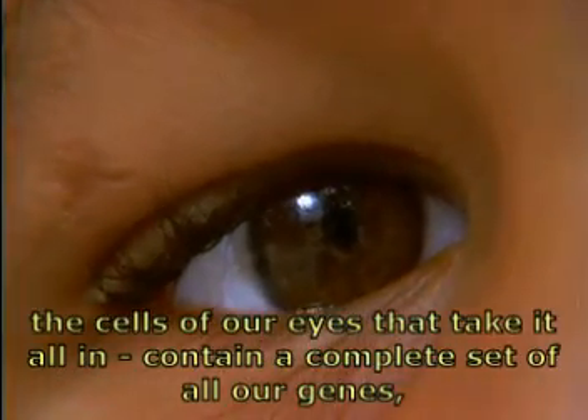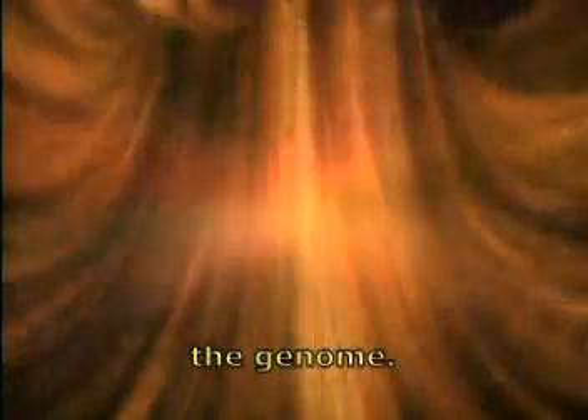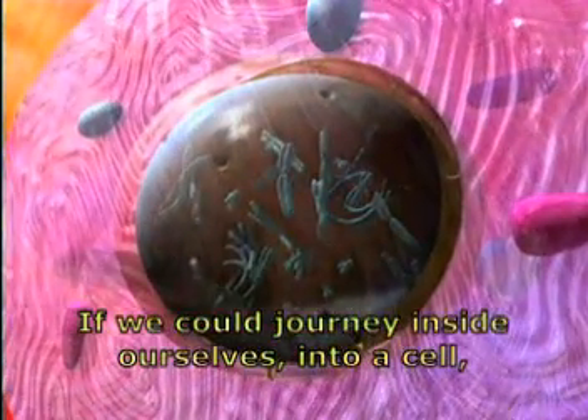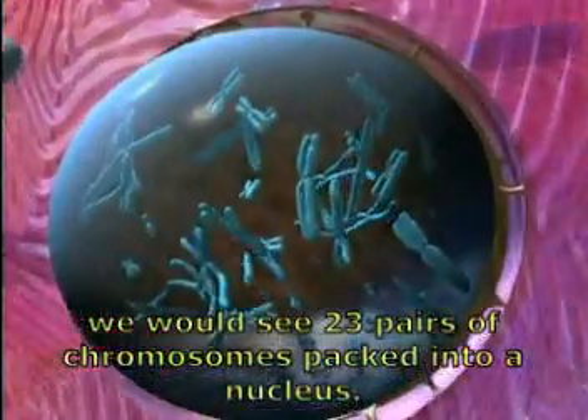contain a complete set of all our genes, the genome. If we could journey inside ourselves into a cell, we would see 23 pairs of chromosomes packed into a nucleus.